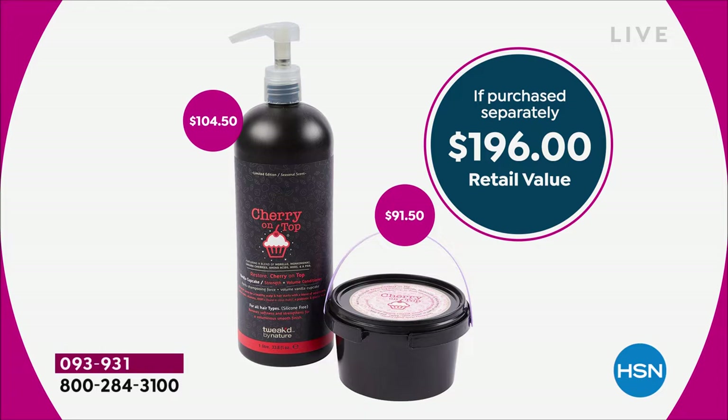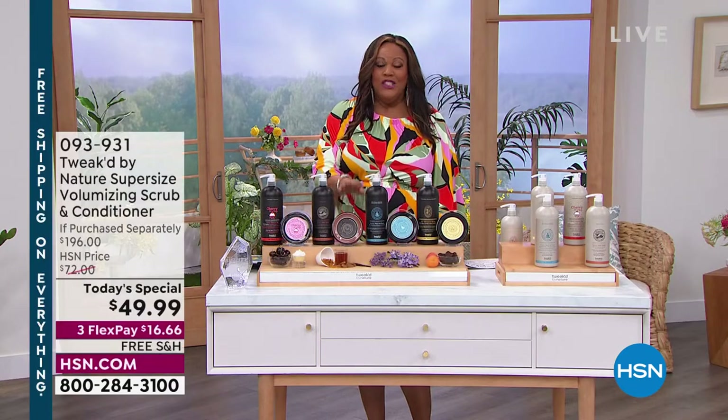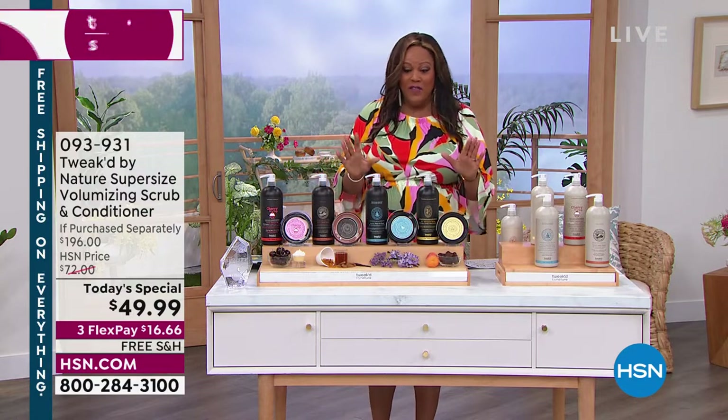You are looking at a $196 value if you purchase this separately. Just the wonderful conditioner alone is $104.50 — it is a mega size, a one-liter size. The scrub is also super-sized and that scrub is a $91 value. But you are saving 75%.